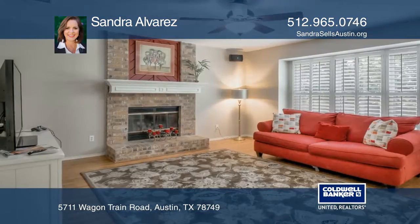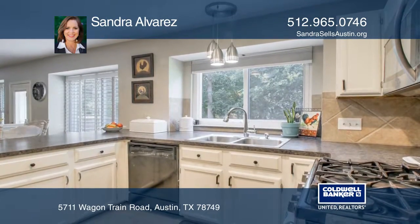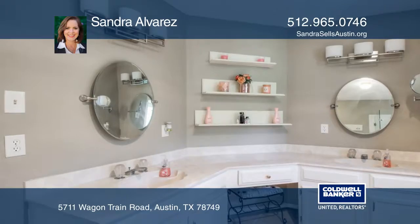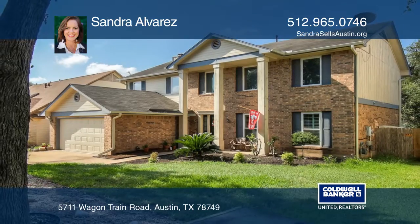This colonial style home has a backyard big enough to add a pool, nice updates throughout, and four bedrooms upstairs. Two and one half baths, two spacious living areas, and two dining areas are sure to be enjoyed. Minutes away from Dick Nichols pool and park amenities — check it out today with Sandra Alvarez.